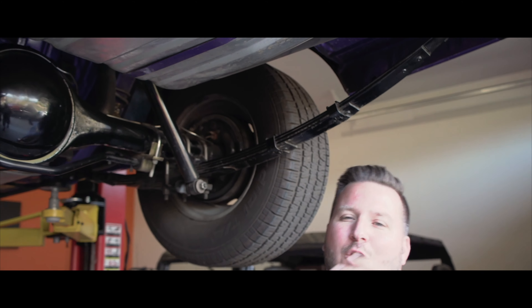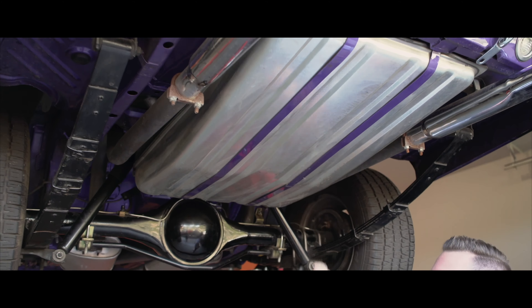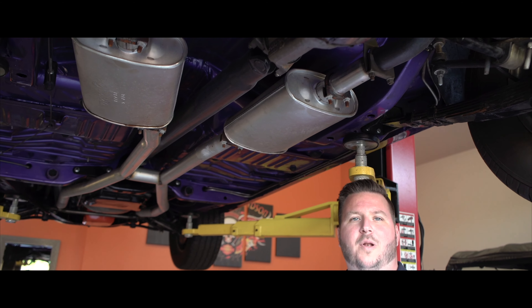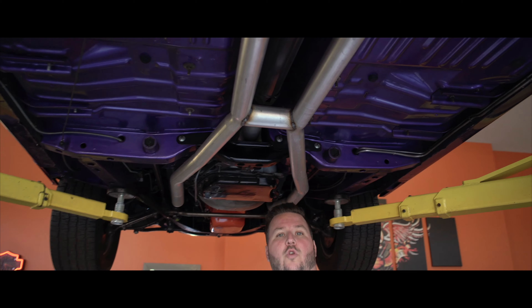Nous voilà sous le véhicule présentement. Comme vous pouvez voir, c'est aussi beau que le dessus. Vous avez une tinque à gaz complètement neuve — regardez, la ligne d'essence est neuve également. Le dessous est impeccable. On parle d'une restauration sur routière complète. Regardez le travail qui a été fait — le véhicule est sans aucun reproche.